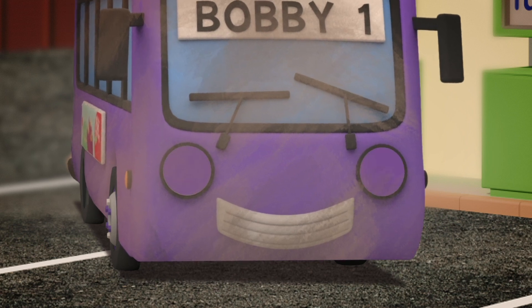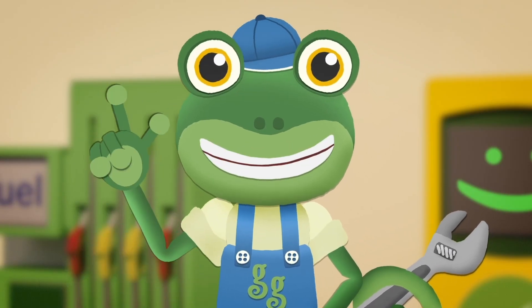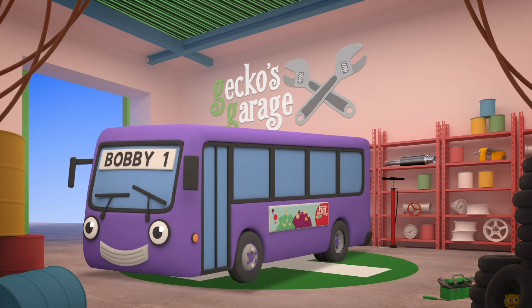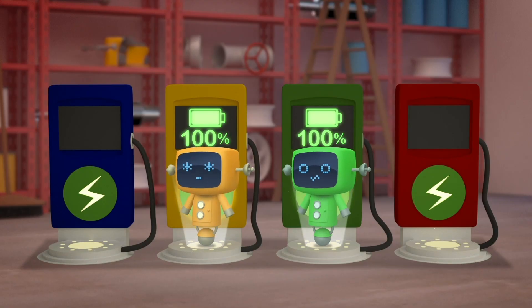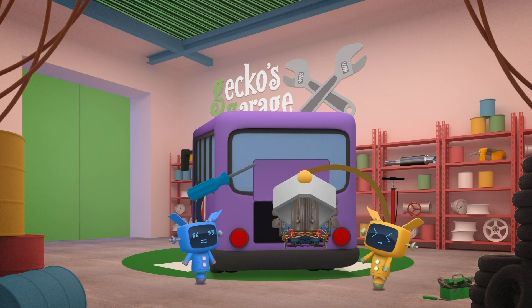It's a big job, but I think the mechanicals are up for it. Let's get you into the garage and get started. Drive onto the platform and let's see what we can see. What do we need to do to make you run electrically? Go, go Mechanicals! The mechs take Bobby's engine out.